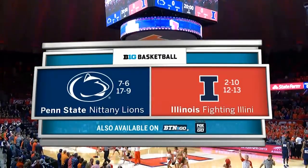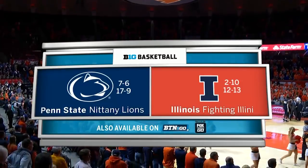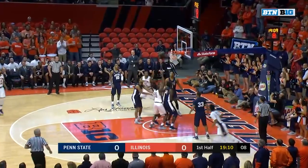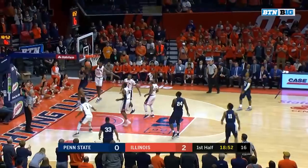Surging Penn State, 17-9 in the Big Ten, takes out the Illini at 12 and 13. You've got to pull him away from the rim if you are Illinois, whether it's Le'Ron Black as he's able to hit that middle. Going to the Big Ten and scoring at 19 per game.